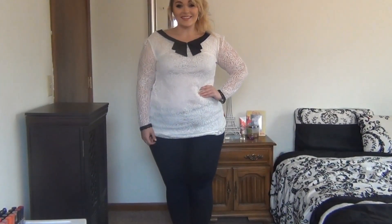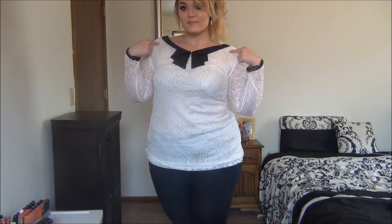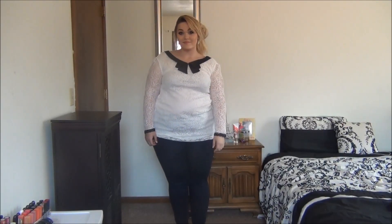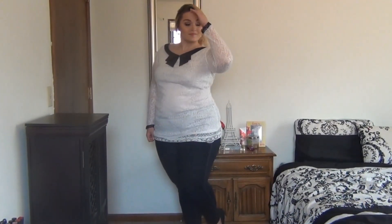This last outfit is extremely cute and super classic. This lace shirt from eBay — yes, eBay — will be linked down below for you. It looks so expensive and well made, as you can see from the collar and the sleeves. I paired that with a pair of silver, very classy drop earrings from Forever 21, as well as my dark wash American Eagle jeggings. And then for shoes, I wore my black flats from Target.